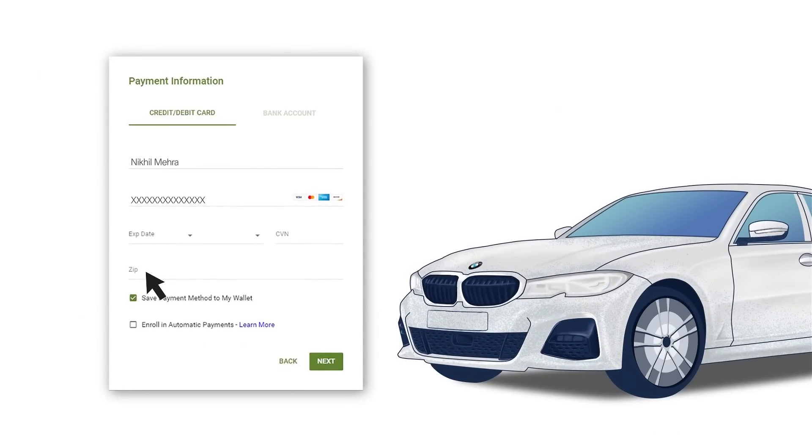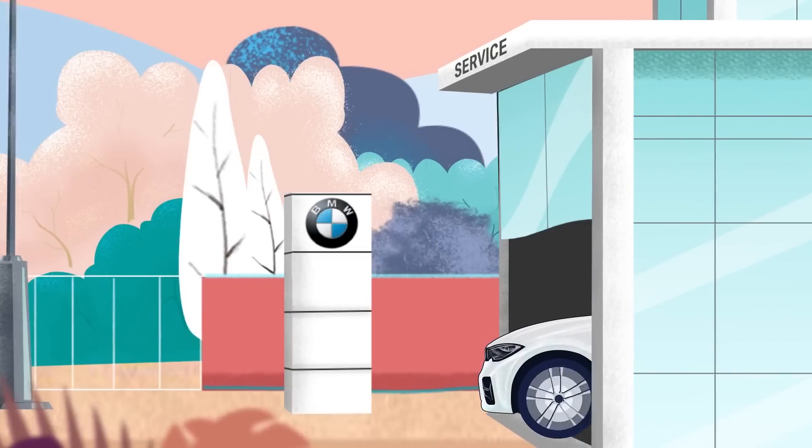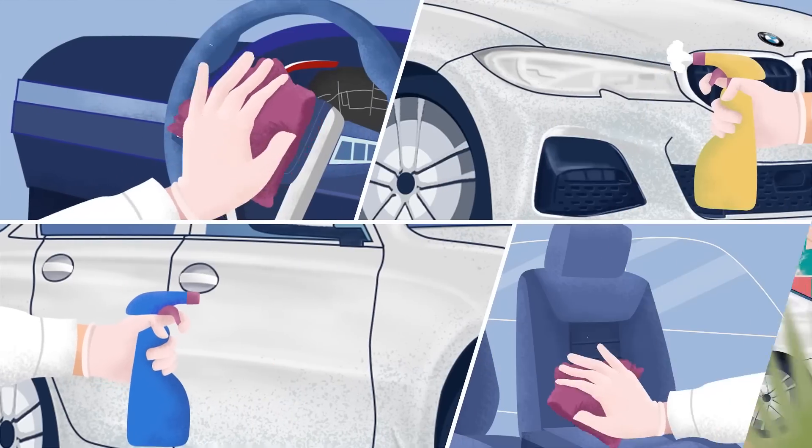On completion, you can make a hassle-free online payment. Your BMW makes its way to you only after being thoroughly sanitized.